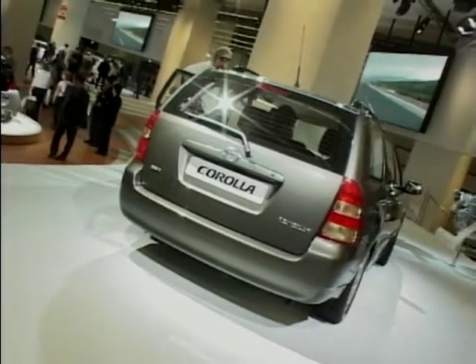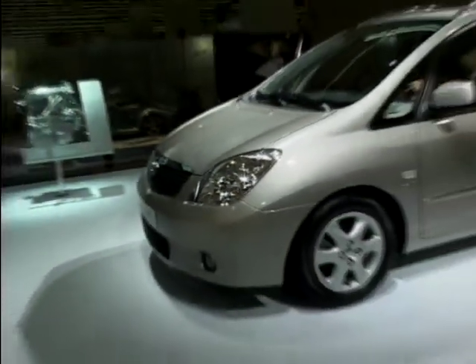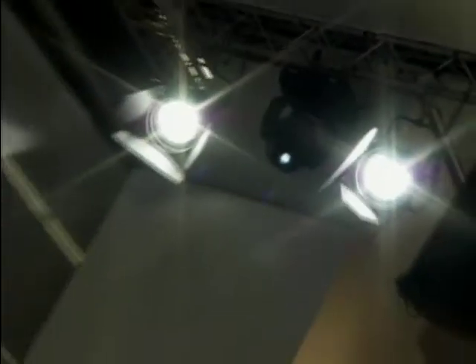And if you want more space still, then how about the Corolla Verso? Like the Yaris Verso, it gives you much greater headroom and much more people-carrying capacity.